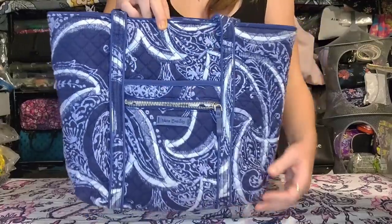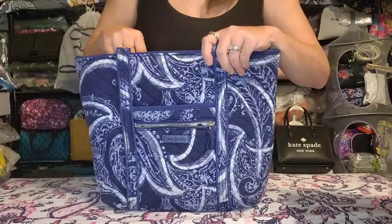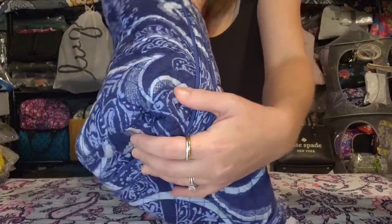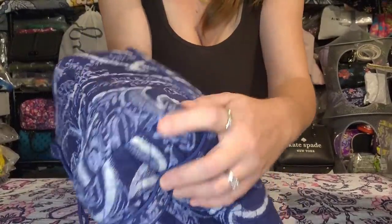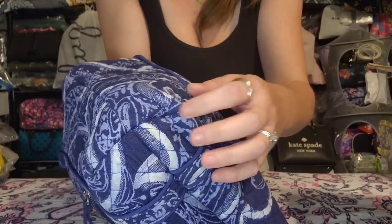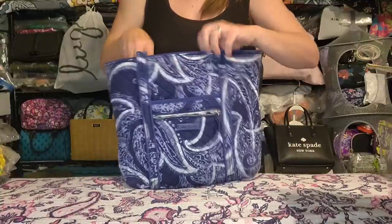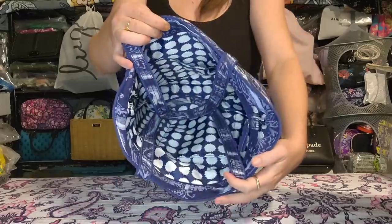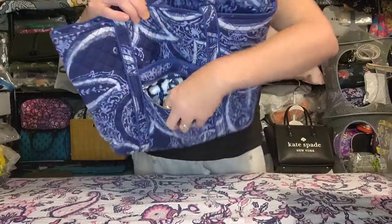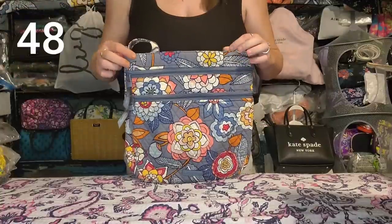Next is a Vera Bradley Small Vera Tote in the Indio pattern. This one has been used quite a bit — no real wear but the fabric is softer and more worn in. One back corner was stitched a little too tightly so it wants to pop in a bit more than it should, but the bag functions fine and will sit up on its own when full. It has two shoulder straps, six pockets around the perimeter of the inside, a slip pocket on the outside, and a zip pocket.